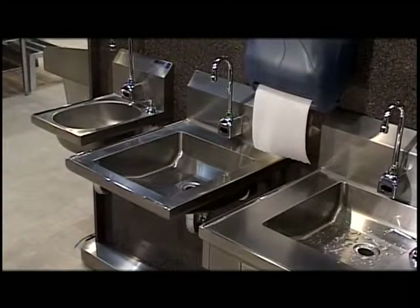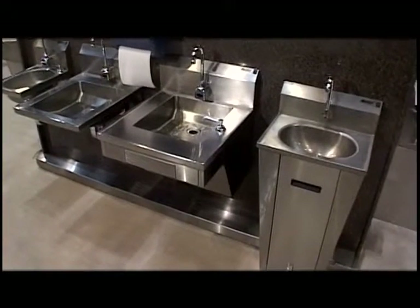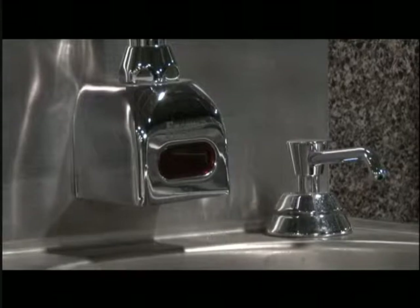EGLE offers a full line of hand sinks. Designs include drop-ins, wall mounts, and pedestal mounts. Faucets can be activated with a hands-free sensor, knee, or foot control.